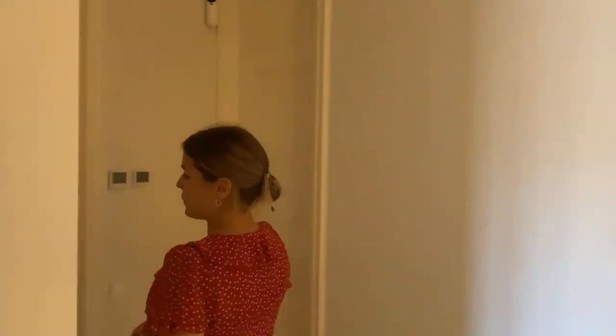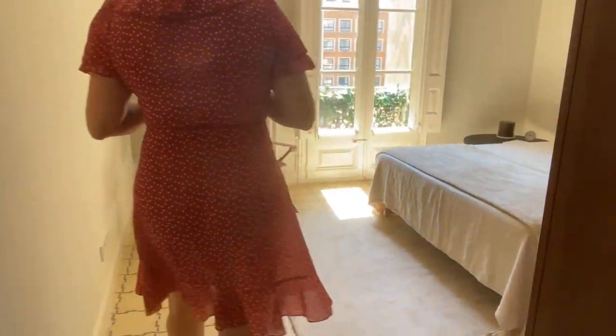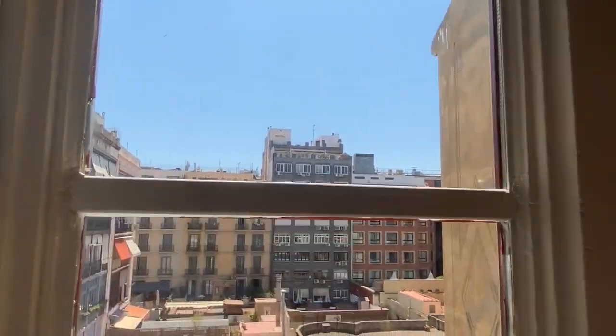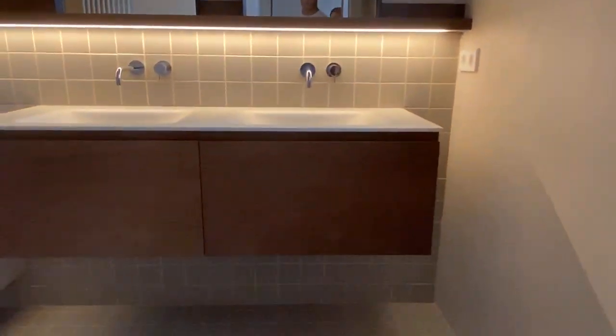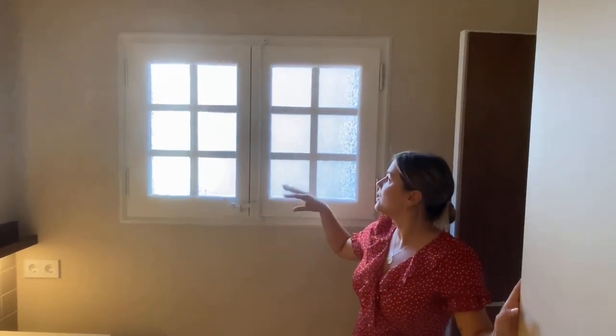And now we're going to show you suite number two. The apartment also has an alarm, so although it's a very safe and central area, it's always nice to have one. Over here is the bedroom for suite number two. As you can see, it has abundant natural light coming directly from the interior courtyard. It's very peaceful — you cannot hear any noise whatsoever. This area over here is a dressing room with tons of storage space for clothing items. And over here is the door that leads into the en-suite bathroom. Some of these bathrooms have windows that allow direct ventilation — this one does — so it's ideal when showering with hot water and you want to get rid of steam or humidity; you can just open the window and ventilate easily.